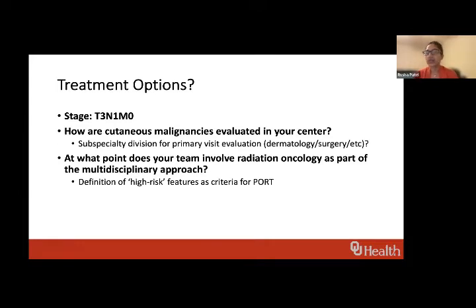Our first question for the team is: how are cutaneous malignancies like this evaluated at your center? Specifically, how do they come in, how are they filtered, and who sees the patient first? I'll ask Dr. Henson to speak first. I know you're in radiation oncology and get referrals from a variety of different sources — direct referrals from head and neck surgeons versus dermatologists.